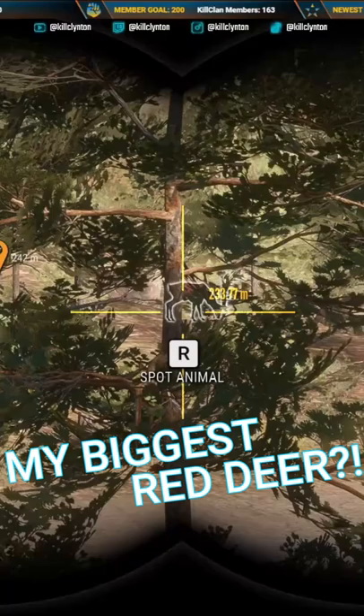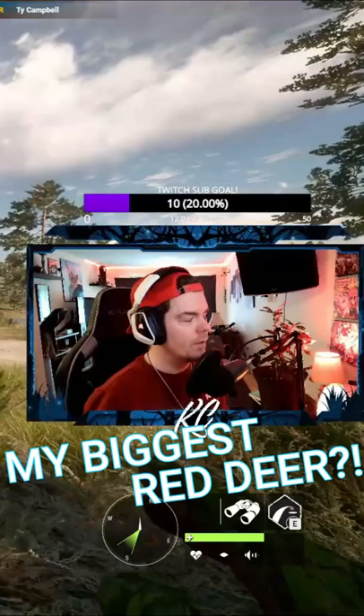Just right there. My gosh, look at him. It's the highest estimate I've ever seen on a red deer. 265.5. Okay, so that's the score to beat.